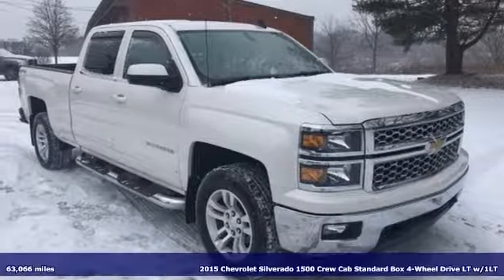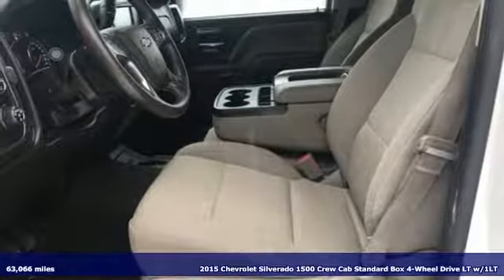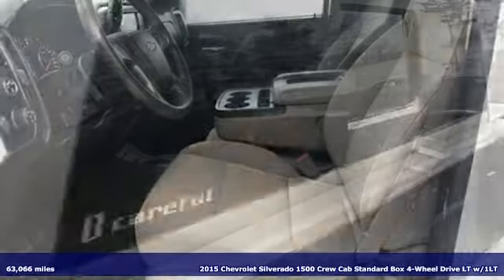It's a 2015 Chevrolet Silverado 1500. There's more than a century of ingenuity and significance in every Chevy.